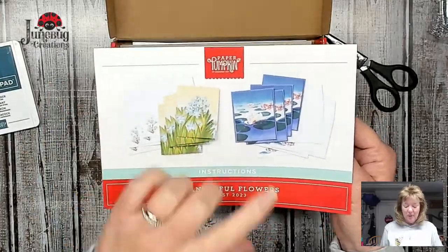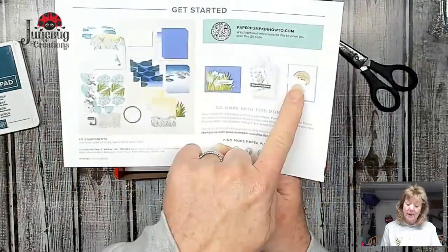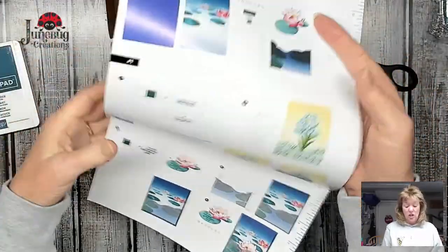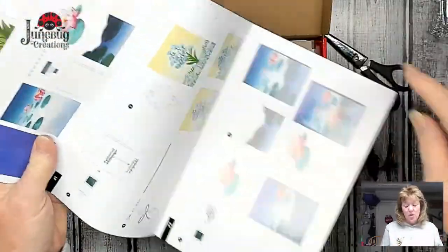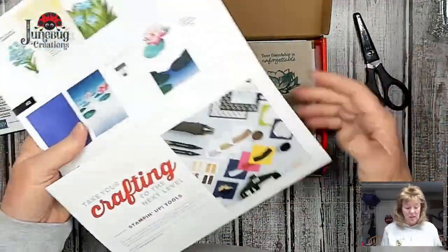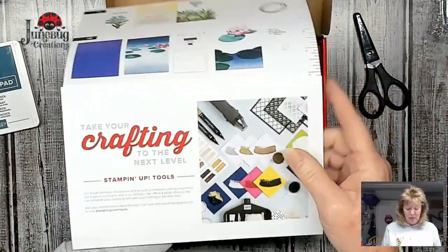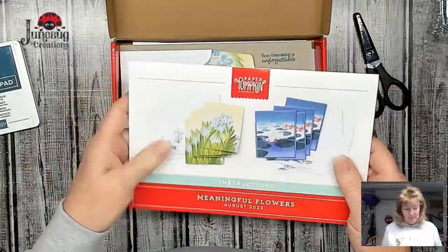Four cards each, eight cards total. On the back is the ingredients and some ideas for alternates. On the inside you have the ingredients for each card and how to make each card - it truly is no-fail instructions. You have a ruler inside so you don't even have to look for one. All you need is a pair of scissors and you can do this kit. Then they talk about tools that can take your stamping to the next level.